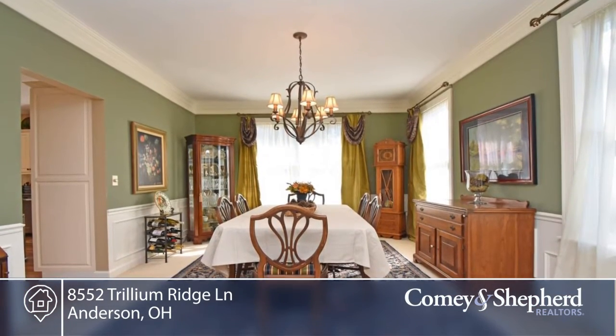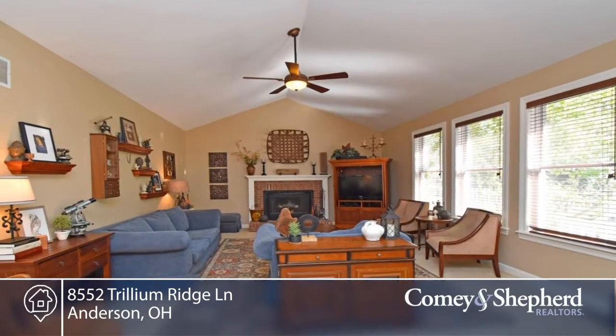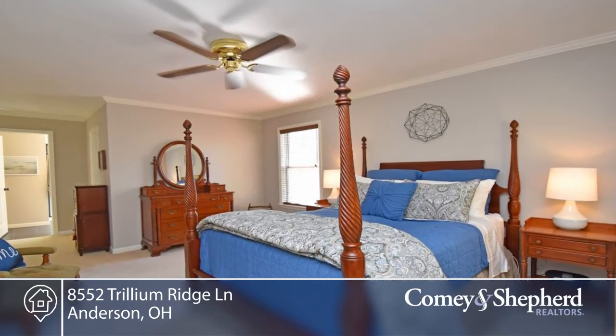It offers a quality new kitchen and master bath. There's a first-floor study, an entertainer's delight lower level with a walkout, and a breathtaking backyard oasis that's great for play and relaxation.